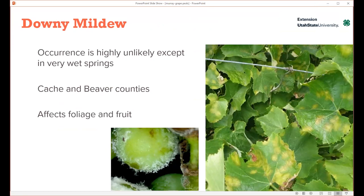One other disease I wanted to comment on is downy mildew — it's in the literature and online. I don't want anyone to confuse it with powdery mildew. Downy mildew is rare in Utah. It's only going to be around if we have warm, very wet springs. It really needs a lot of moisture to spread, unlike powdery mildew. So far it's been recorded in only two locations in Utah: Cache and Beaver Counties. Like powdery mildew, it can affect the foliage and the fruit. The spores move from plant to plant, but it's mostly spread by splashing water and rain rather than wind, which spreads powdery mildew.